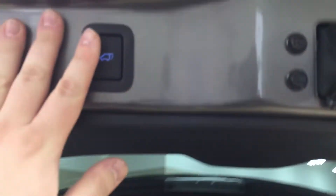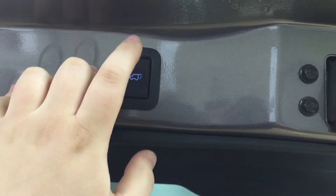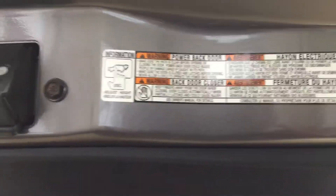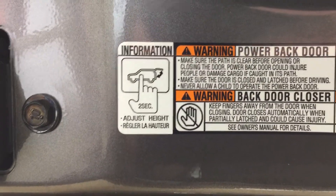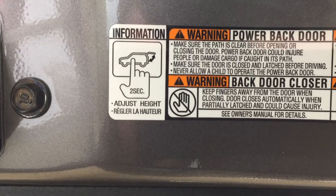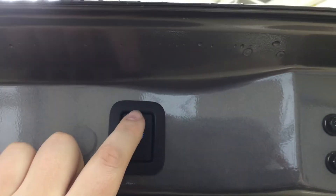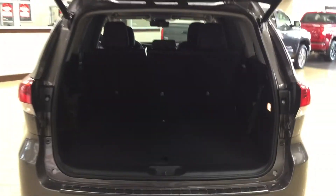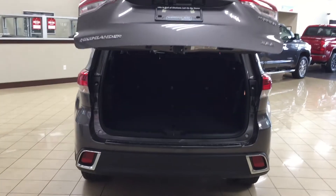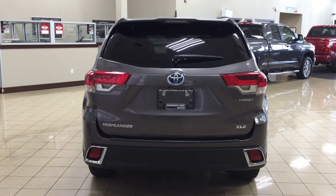One of the other nice things with the gate is it's a power lift gate. In the event that you do need to readjust the height — say you want to have it open up at a certain height for instance — hold down on this button for approximately two seconds. It will beep several times, and then when you close it and open it again it will open up to that height for you. A couple of the uses for that power adjustable lift gate is if you're a little bit shorter, or in the event that your garage is a little bit lower, you can prevent the back of the tailgate from being damaged.